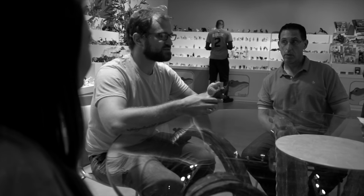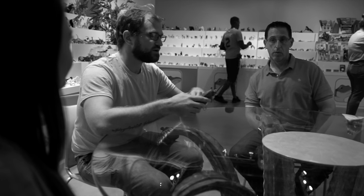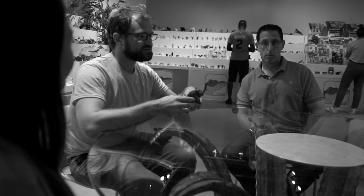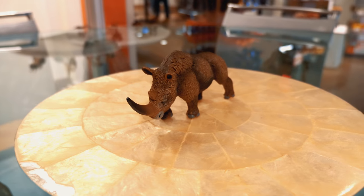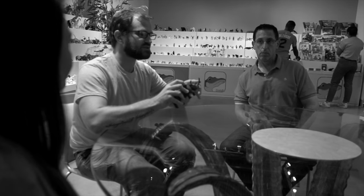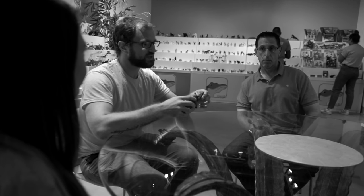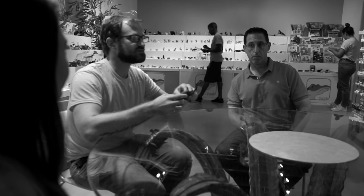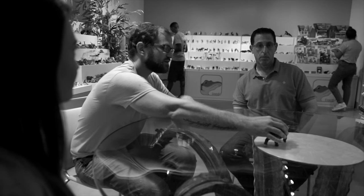We actually know a lot about these even though it's a prehistoric animal. They've found mummies in Siberia, so we have really well-preserved remains that we've been able to use to figure out a lot of what they look like. Things like the horn — it was actually a lot more blade-like and thin than today's rhinos, as opposed to the cone shape of a modern rhino. We've captured that in this figure. It's also got the striping around it, which is an actual feature on the rhino's horns.